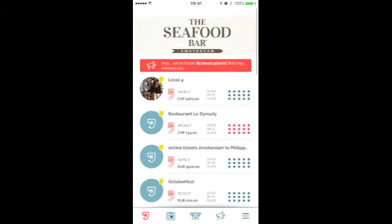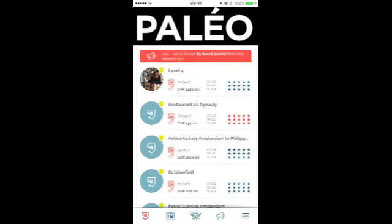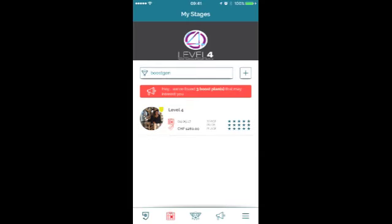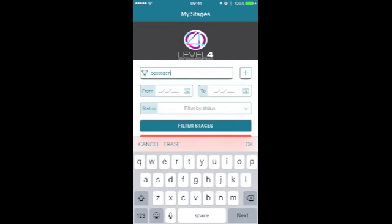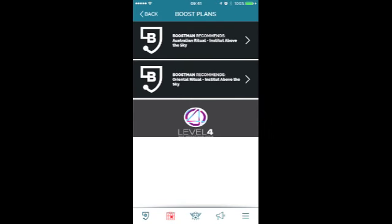In order to have access to the Above the Sky deals, there are different ways. One is to go through the stages, and from the stages you put in the filter, the search button — Boost Gen — click on the filter stages, and from there it says that we have found three boost plans that may interest you. Just click on that, and then you will see all the offers made available for us by Level 4 Institute Above the Sky.